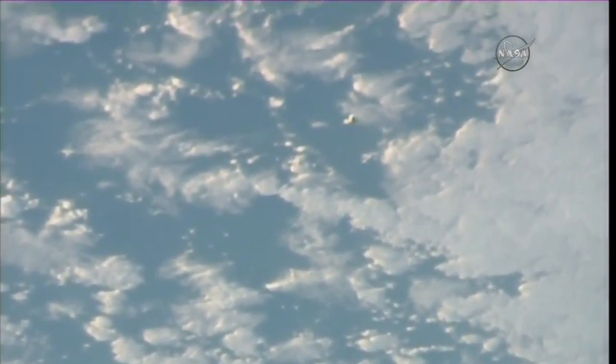This is Mission Control Houston. Good morning. You're getting a look at the Cygnus Orbital ATK on its ninth contracted cargo mission to the International Space Station, now approaching the orbiting complex just about 2,000 meters away.